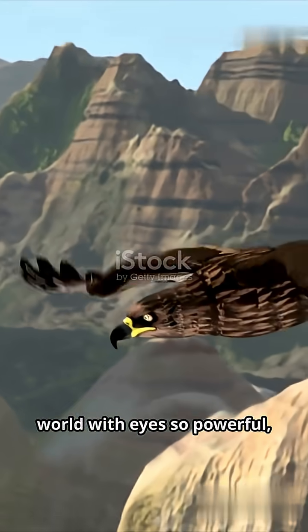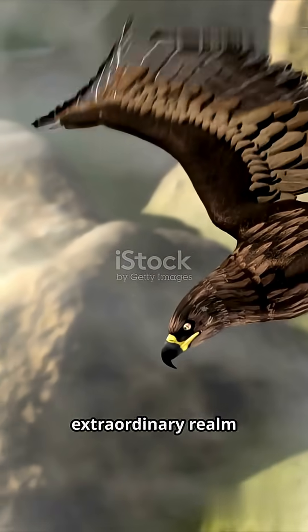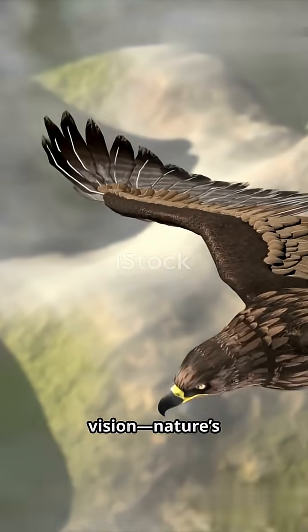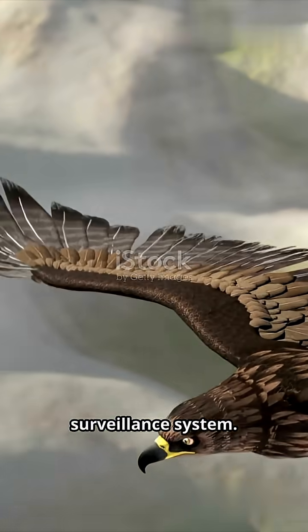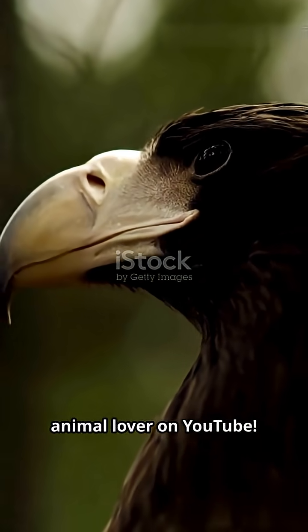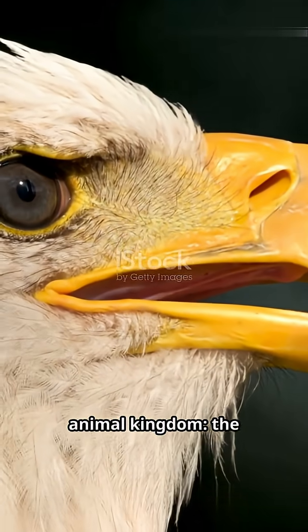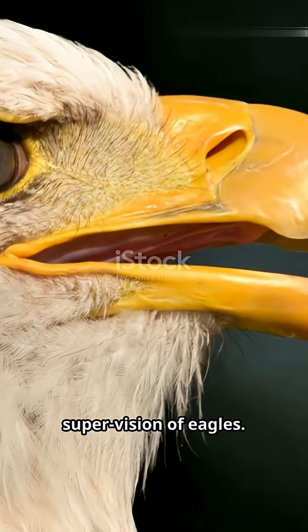Imagine seeing the world with eyes so powerful you could spot a rabbit two miles away. Welcome to the extraordinary realm of eagle vision, nature's ultimate surveillance system. Hey everyone, welcome back to the Animal Lover on YouTube. Today we're diving into one of the most mind-blowing adaptations in the animal kingdom — the supervision of eagles.